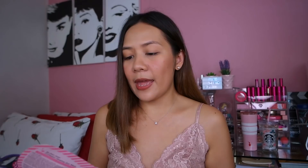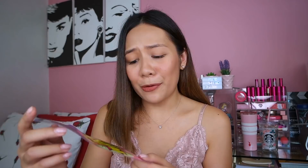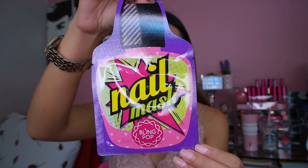Next brand of face masks naman is Blink Pop — I have three here. We have the Moisturizing and Brightening Aloe face mask, and I have here eye mask na lagi kong binibili talaga dahil sa mga dark circles ko sa ilalim ng mata. And ito talaga yung bongga na talagang nashosha ko — meron na rin nail mask ngayon! Nagkakaroon na rin tayo ng mask para sa ating mga kuko. Can't wait to try this one — medyo maraming dry skin sa kuko ngayon.